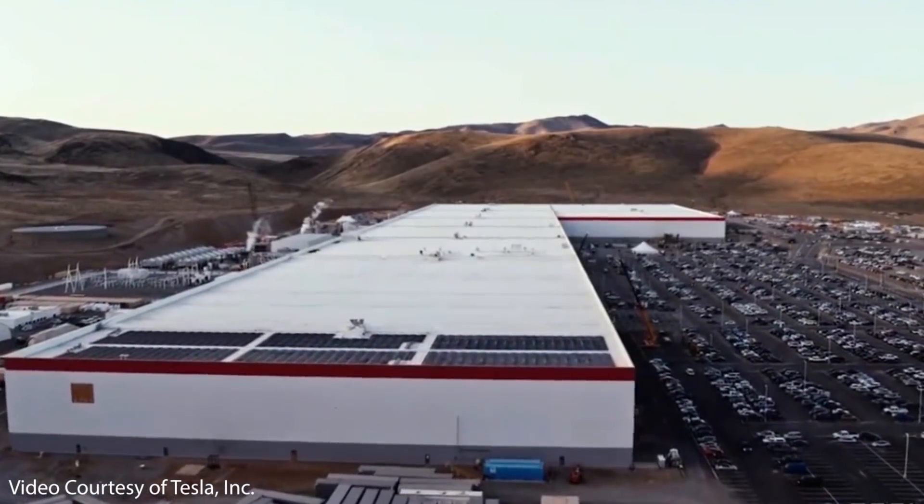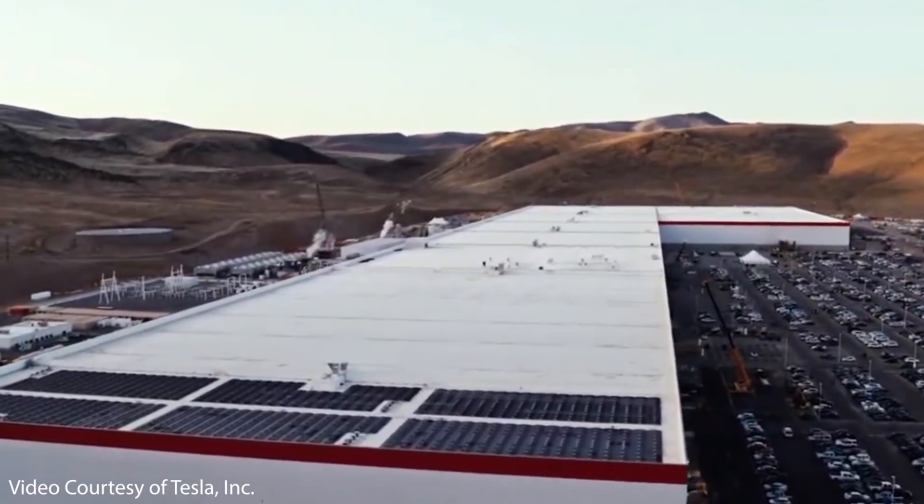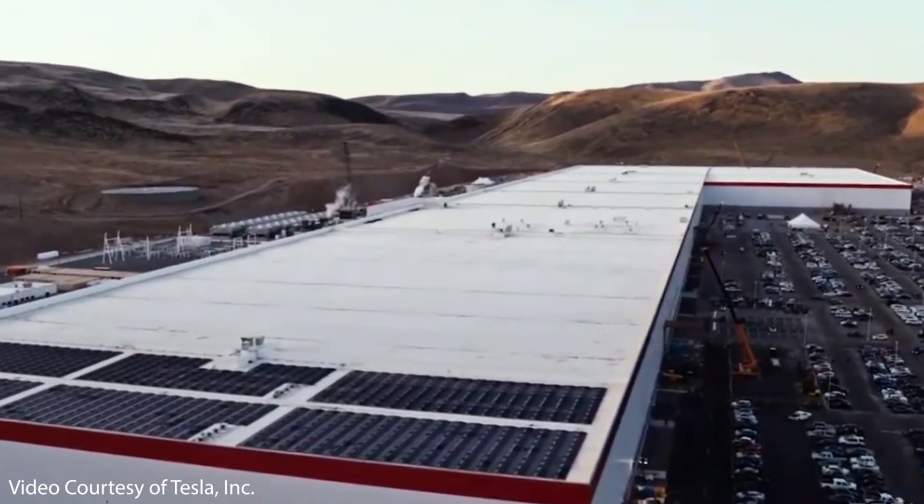To wrap all this up, I really don't have any major concerns with the 4680 battery technology. When it comes to mass producing any new technology, there are always going to be manufacturing issues. Tesla has a proven track record of overcoming manufacturing challenges much more difficult than this one, and I believe they will solve this one as well. I remain excited about Tesla's future, the 4680 battery technology, and the vehicles that depend on them.